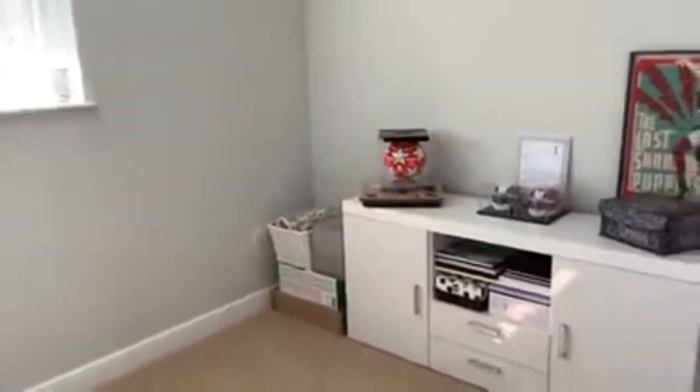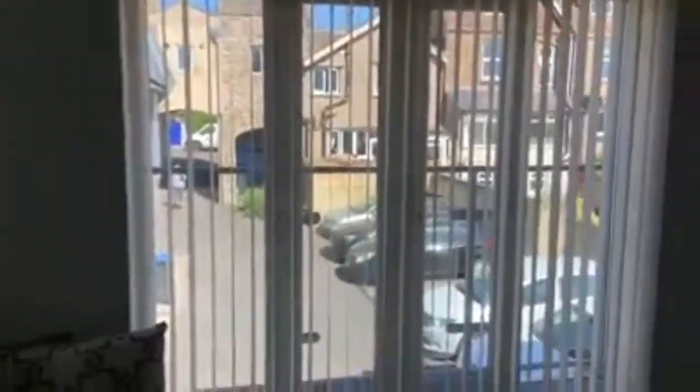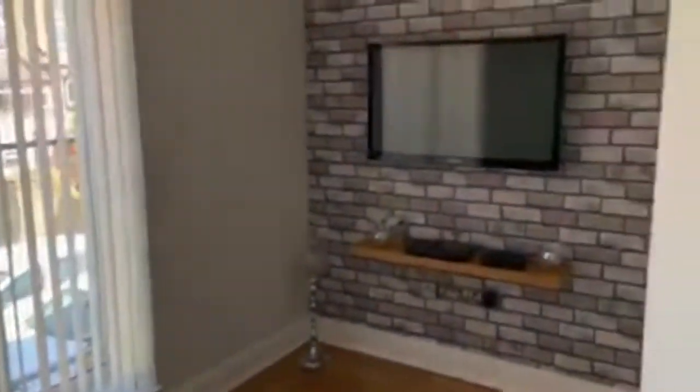Just to the left is bedroom number one — it's a really good sized room, nice and modern, currently used as a storage area. This is a living area too, really lovely size with nice big windows bringing in quite a lot of natural light and a cool featured wall opposite.